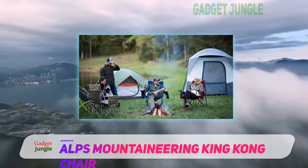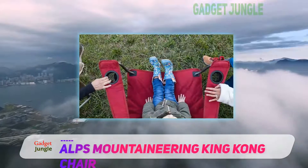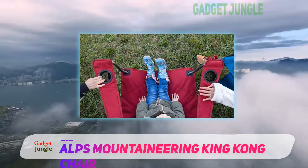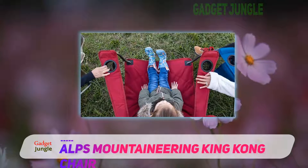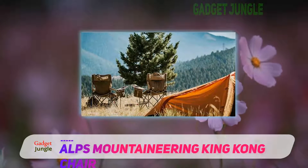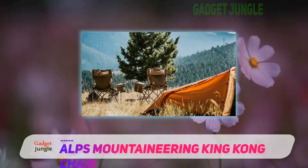The top three reasons why we have included the ALPS Mountaineering King Kong Chair in our list of the best and more reliable foldable lawn chairs available in the market are the brilliant usability, and durable and highly stable steel frame.